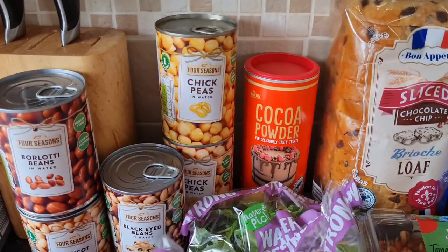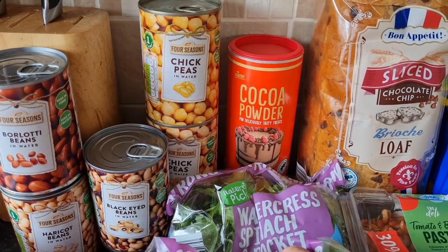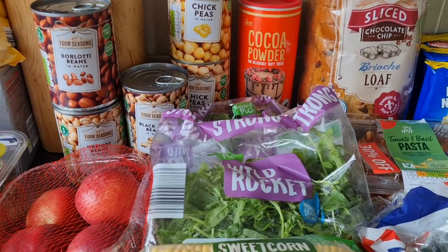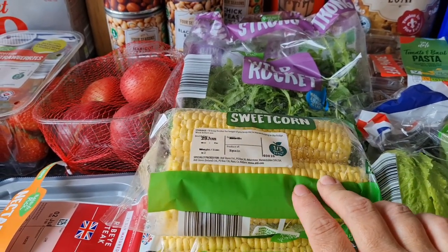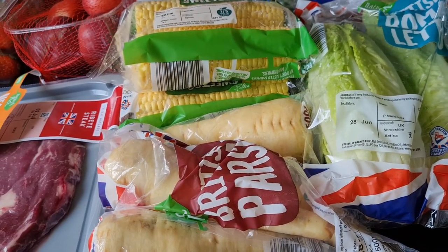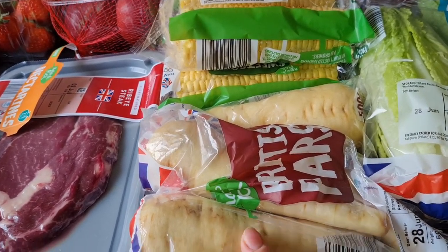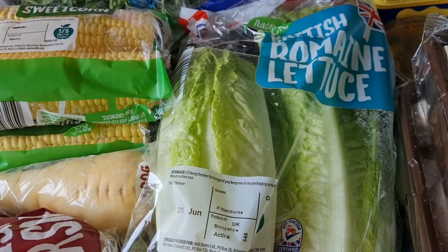I've got watercress, spinach and rocket, and some more rocket just for wraps and sides — lots of greens for us. Some sweet corn because we're going to have a barbecue tomorrow with my in-laws if the rain stays off; they're bringing the sausages and burgers and I'm providing everything else. Some parsnips to go with our dinner and some romaine lettuce to put in the burgers.